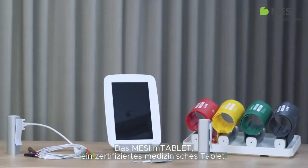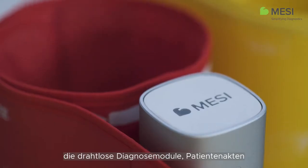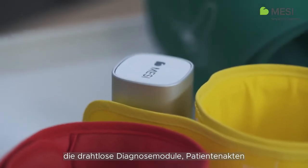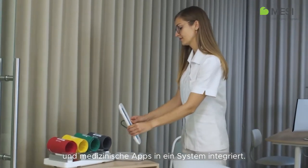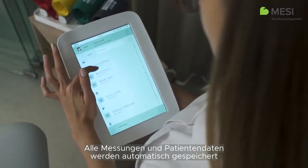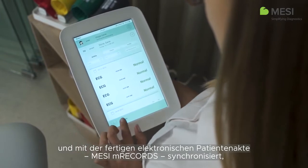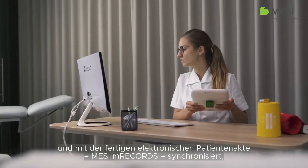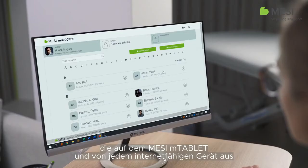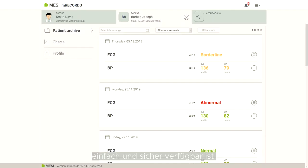The Macy M-Tablet, a certified medical tablet, is a unique healthcare solution integrating wireless diagnostic modules, patient records, and medical apps in one system. All measurements and patient data are automatically stored and synchronized with the out-of-the-box electronic medical records, Macy M-Records, that is available with the Macy M-Tablet and from any web-enabled device, simply and securely.